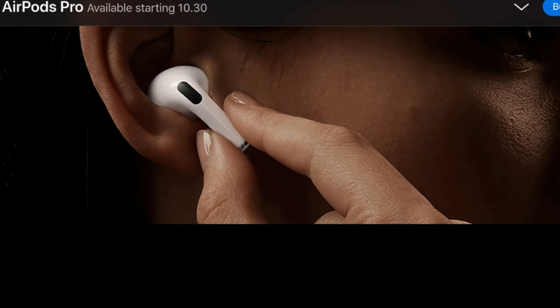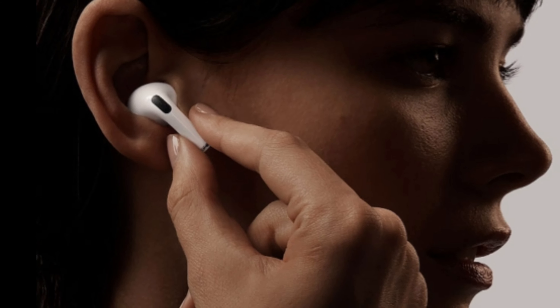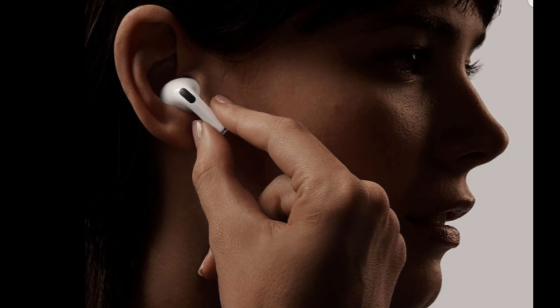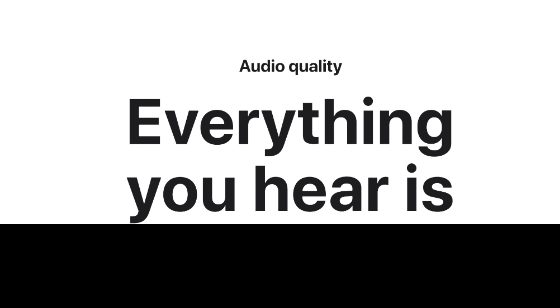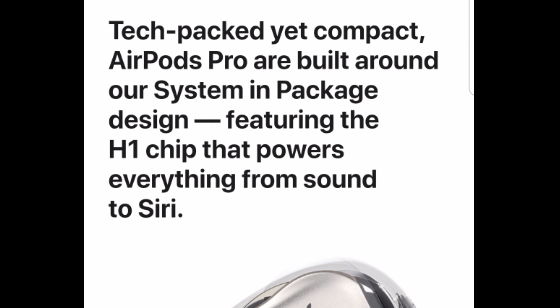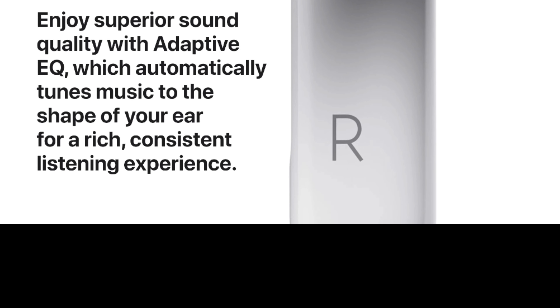The second and biggest update in AirPods Pro is active noise cancellation, which continuously adapts to the geometry of your ear and the fit of your ear tips, blocking out the world so you can focus on what you're listening to. When you want to hear what's happening around you, just press and hold the force sensor on the stem to jump between active noise cancellation and transparency mode, which lets outside sound in and allows things to sound and feel natural when you're talking.